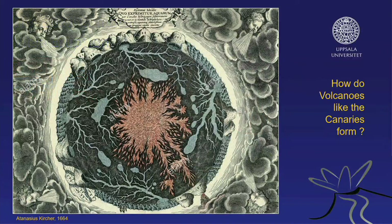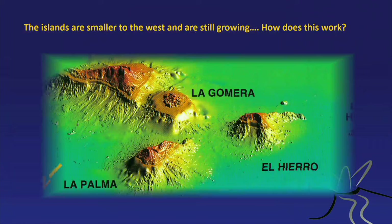Now I want to explore the origin of the Canary Islands. There's an old image from the 1600s by Athanasius Kircher, who was trying to work out how volcanoes actually work. He pictured an ocean of fire inside the Earth, with fires coming out to make volcanoes. Does this have anything to do with the Canaries? I actually believe so — let me give you a little more evidence.